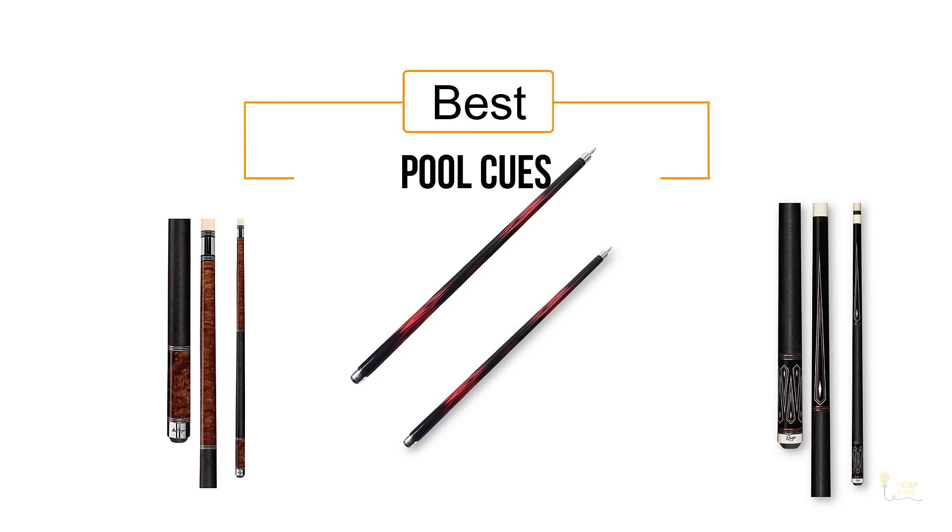If you are looking for the best pool cues, here is a collection you have got to see. Let's get started.